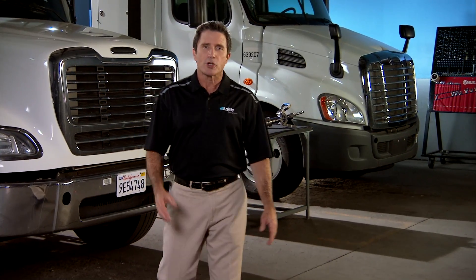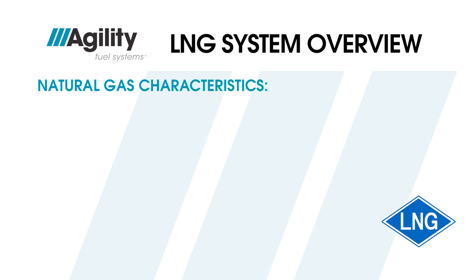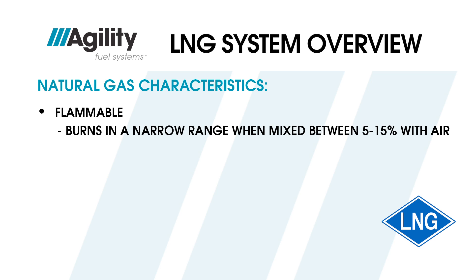In this segment, we're going to review what makes natural gas unique and some basics about how temperature and pressure correlate, before moving on to an overview of a typical Agility LNG system. As you know, natural gas is flammable. However, it only burns within a narrow range when mixed with air in a ratio of between 5 and 15 percent.